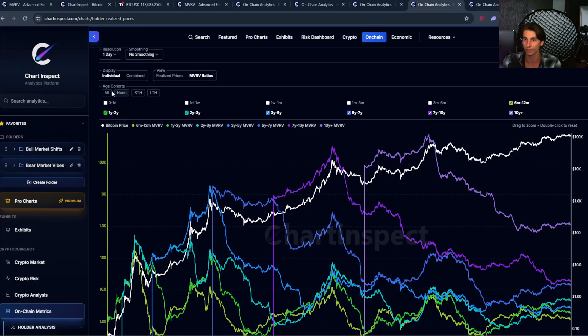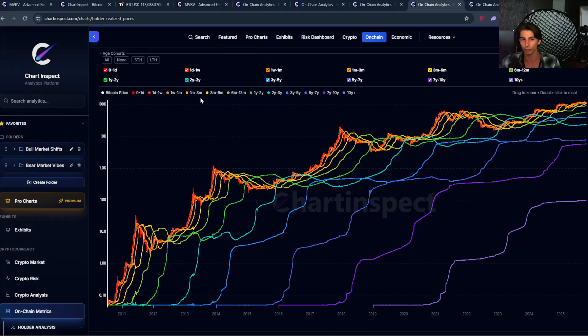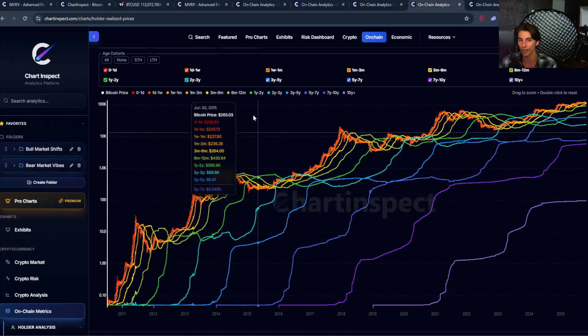I also want to talk about another metric that adds context to everything we've covered today, called holder realized prices. This shows the average cost basis for every age cohort we just looked at, breaking it down further — from zero to 24 hours, one day to one week, and so on. Each line represents where that age group last moved their coins on-chain and their average cost basis, from brand new holders who bought yesterday all the way to diamond hands who've been holding for ten-plus years.